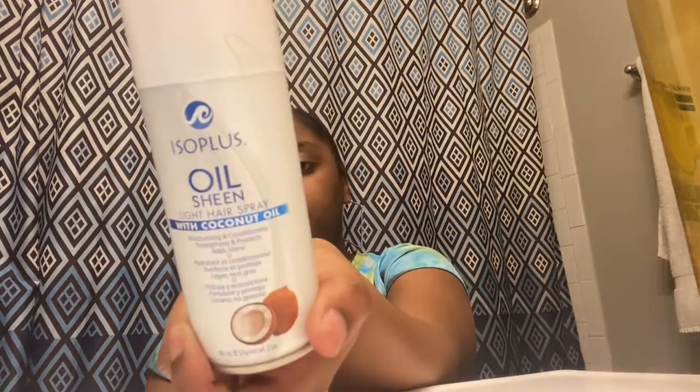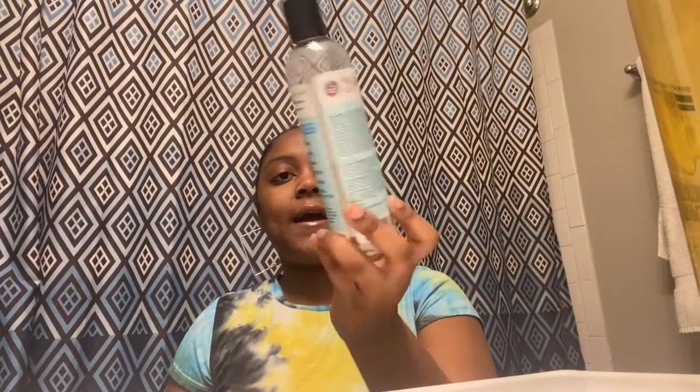The next product is an oil sheen — it's like a light hairspray with coconut oil. I use this sometimes, not all the time, because it's very oily. This next oil is another coconut oil, it's Sky Organics.